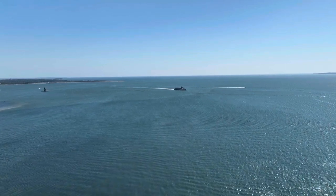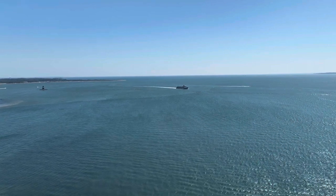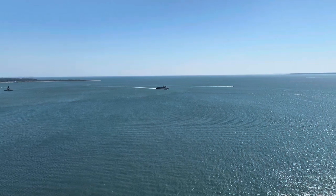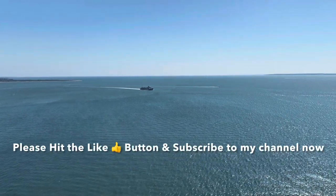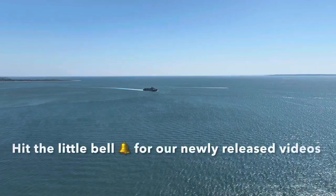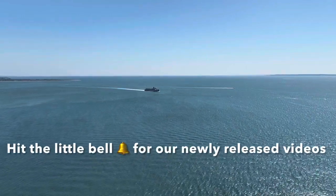The ferry was about 2,000 feet away at that point. Please hit the like button and subscribe to my channel. If you hit the little bell, you'll be notified of our newly released videos.